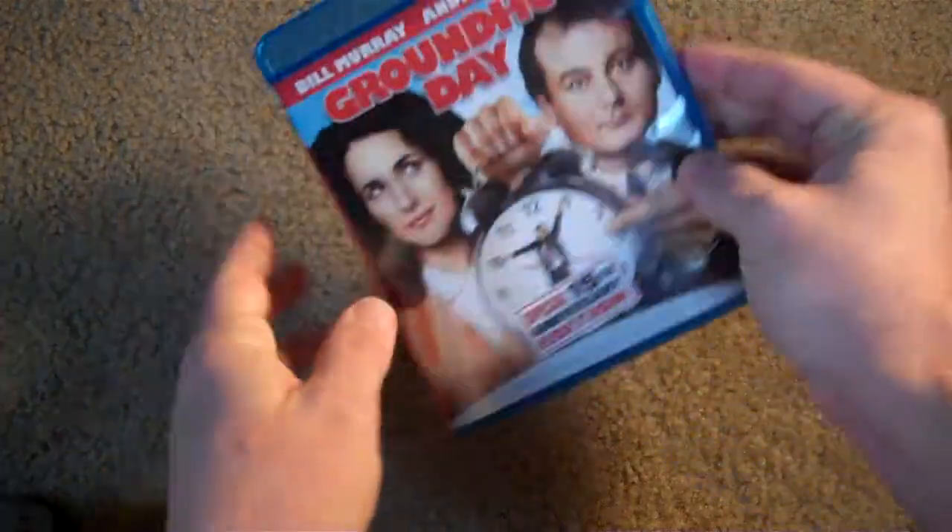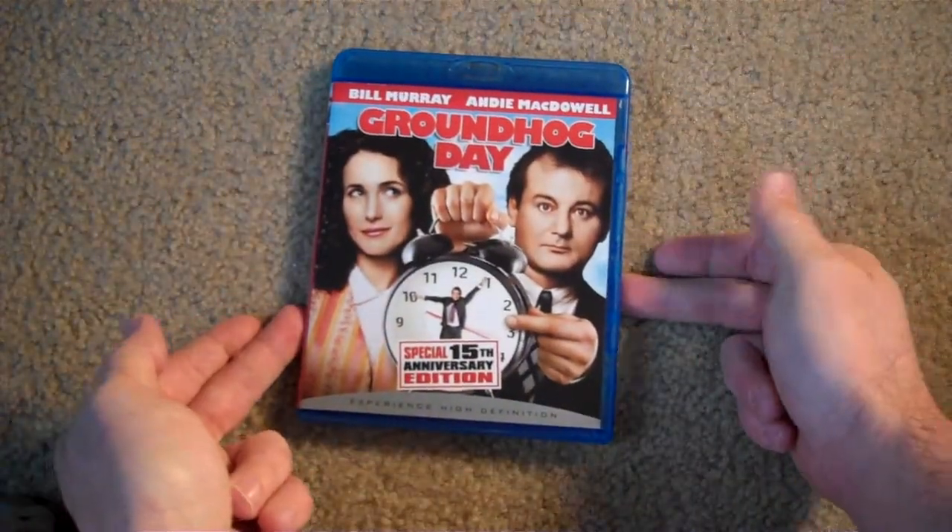Not as much as I was thinking for a special edition or whatever. But still, nonetheless, I'm glad to have this on Blu-ray.